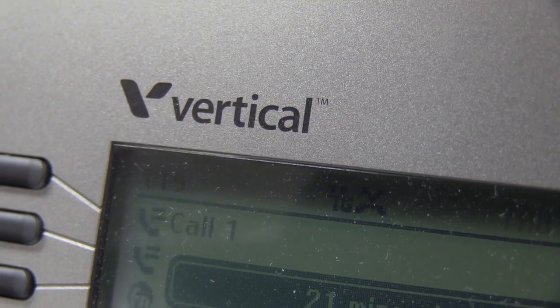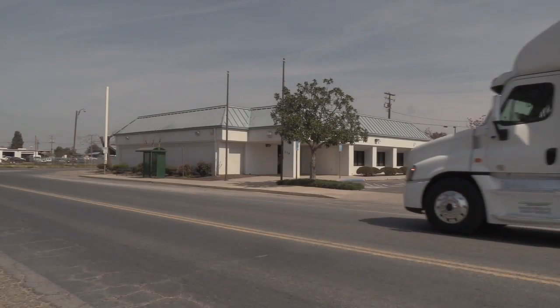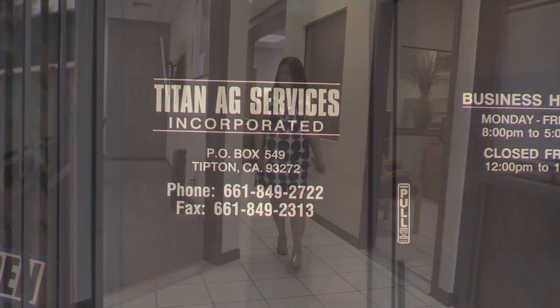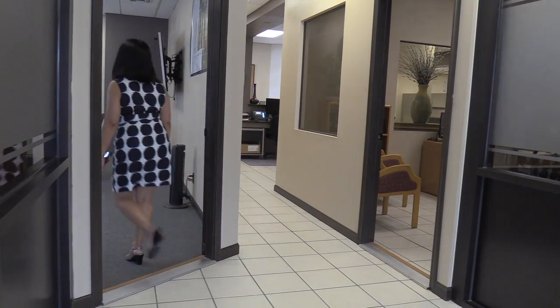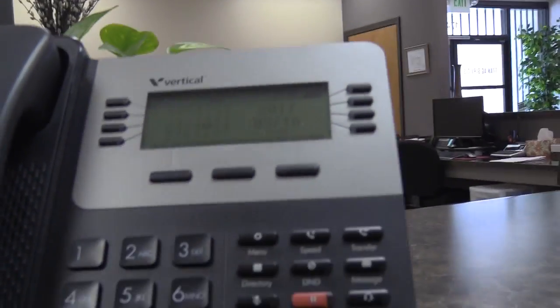Data Tech IT Solutions is about solutions that work for you. And with the move to these new offices set, Titan Ag needed a phone system update. Terry had Data Tech come out for a free demonstration of the highly flexible Vertical Wave 500 VOIP phone system.